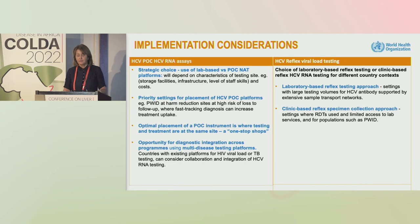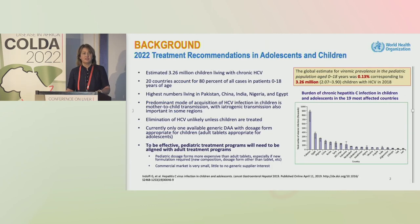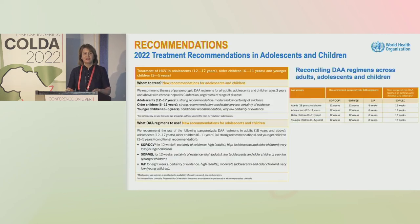The optimal model is a one-stop test-and-treat approach — everything on the same site — with opportunities for integrated multi-disease testing. Turning to the recommendations on treating children and adolescents: there is an estimated 3.2 million children and adolescents with chronic hepatitis C infection. The burden is largely concentrated — about 80% in approximately 20 countries — underscoring the importance of extending treatment options to children and adolescents.